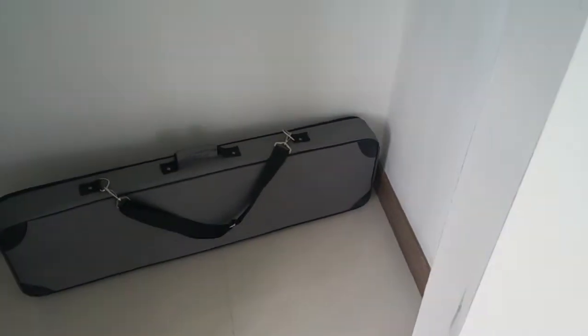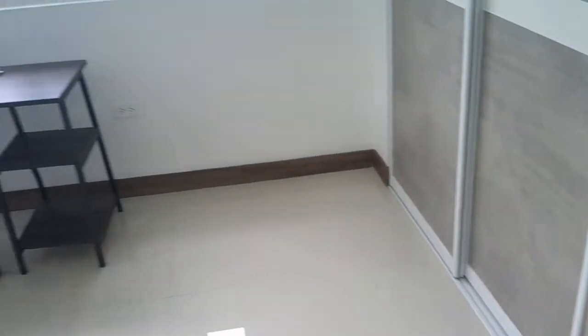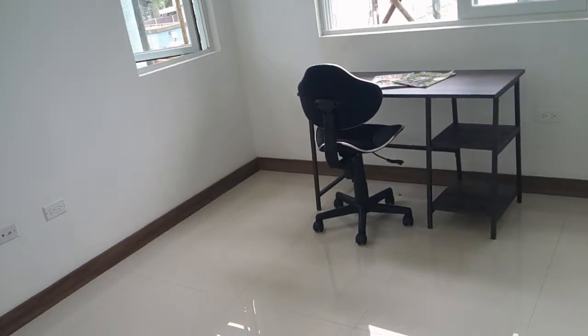So if I turn to my right, you will see the closet space right here. Decent enough space. So this is room number one.